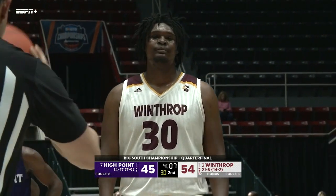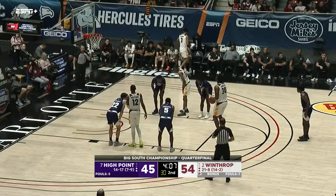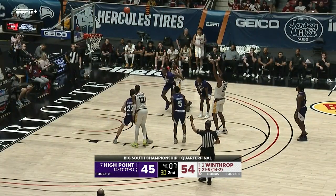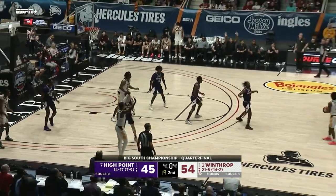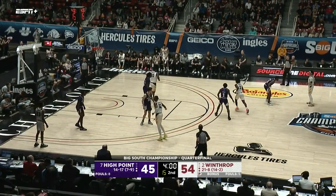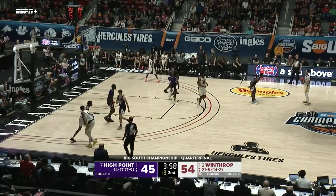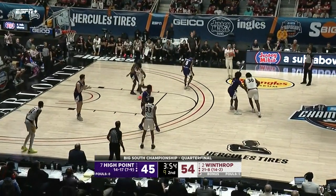Zach Austin really tried to depend on the three too much and has to find other ways to impact the game. He can post up, he can drive — this is a good lesson for him and the rest of his teammates. Sometimes you've got to lose in order to come back and not want that feeling again. Great season for High Point — and we didn't know what was going to happen against Hampton either.